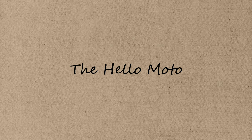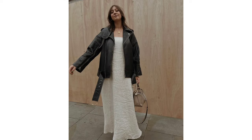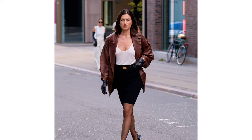The moto look. When planning an outfit, balance is key. So toughen up your sweet dress with a moto jacket and biker boots. The juxtaposition is a match made in fashion heaven.